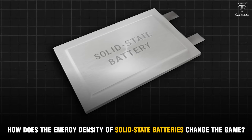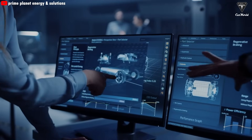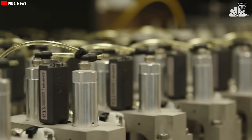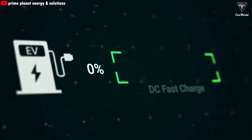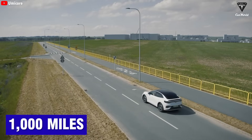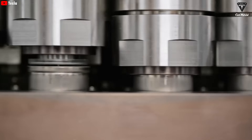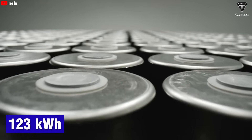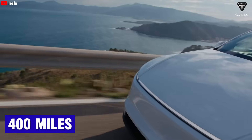Energy density is a measure of how much energy a battery can store relative to its size or weight. The higher the energy density, the more energy can be packed into a given volume or mass. This translates directly into longer driving ranges and lighter vehicles. While lithium-ion batteries with traditional liquid electrolytes have long been considered the gold standard, they often face a trade-off: you can have either faster charging or higher energy density, but not both. Tesla's 4680 cells have an energy density of about 272 watt-hours per kilogram. In a 123-kilowatt-hour pack, they give the Cybertruck a minimum range of 325 miles and potentially up to 400 miles in the lighter Model Y.